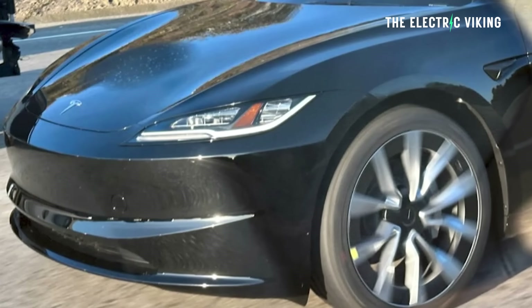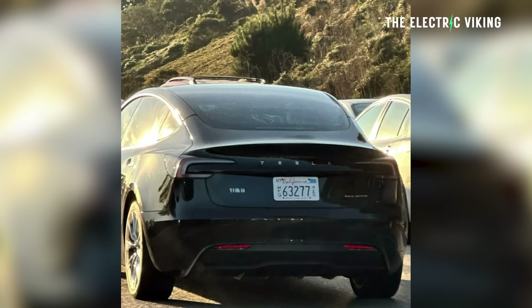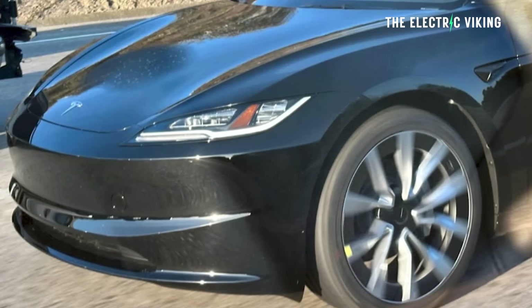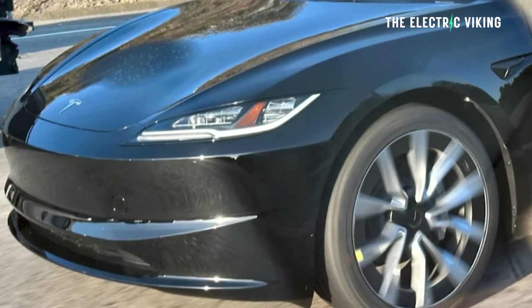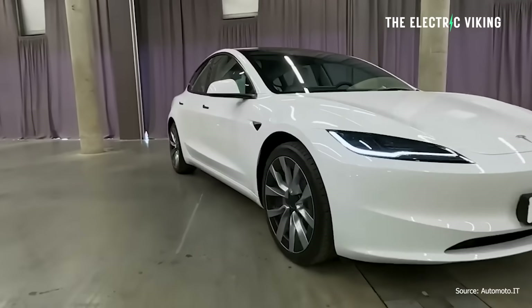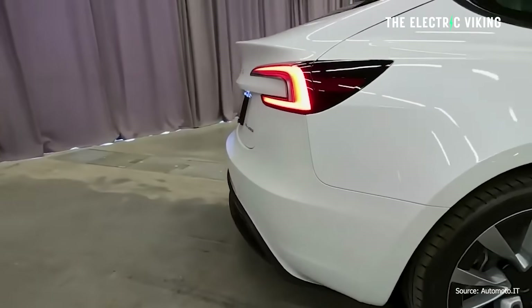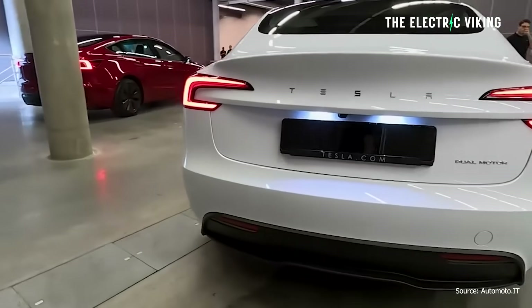The US version of the Highland has been spotted uncovered. The Model 3 Highland release date in the US is apparently, according to rumors, very fast approaching. The car has been spotted uncovered for the first time in the US. Instead of the test mule wrapping, the Model 3 Highland slated for US release bared its headlights and rear design for all its prospective buyers. Now they're driving them around in the US with no camouflage at all — just showing the entire vehicle.